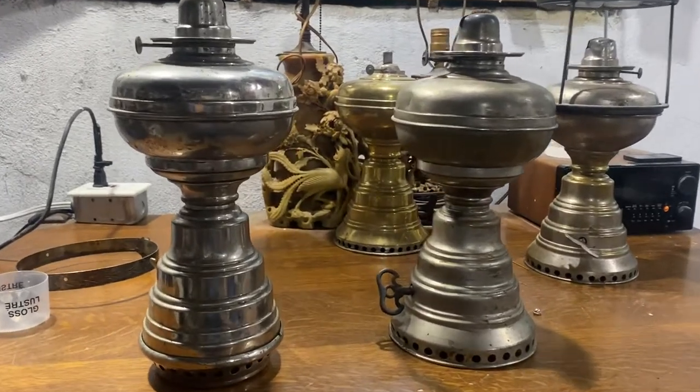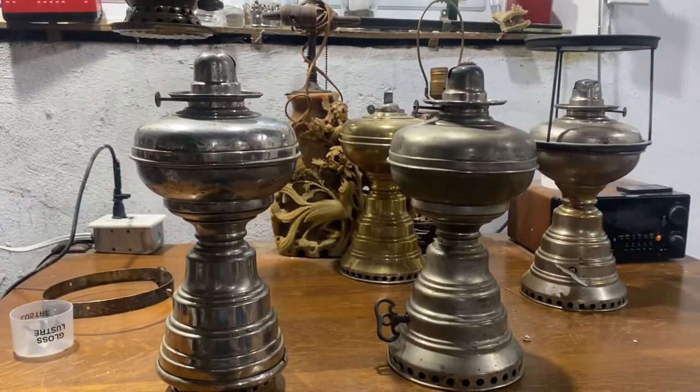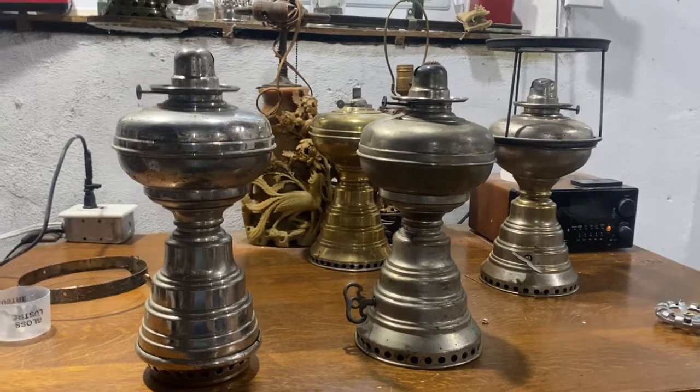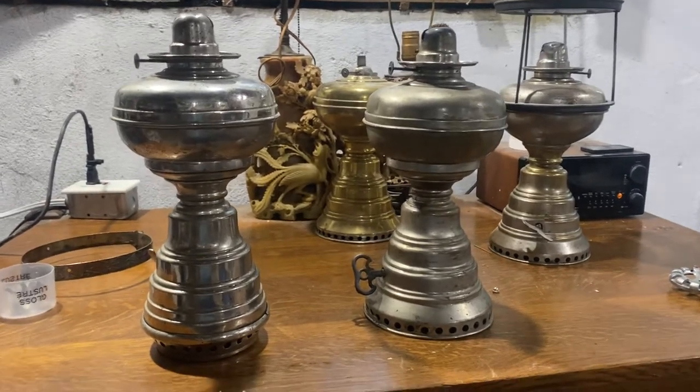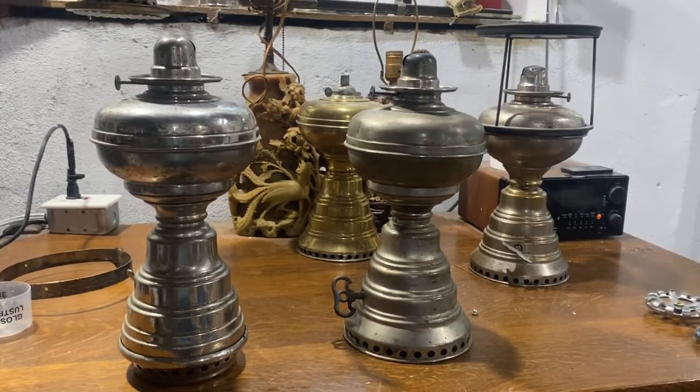Hello lamp fans! I guess summer is kind of running out, things are cooling off, and I'm getting back into lamp season. I picked up a couple new lamps today and I'd like to show you these. In the background there are a couple of other lamps I've already had videos on.